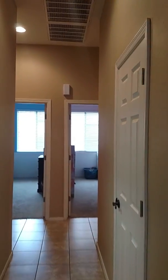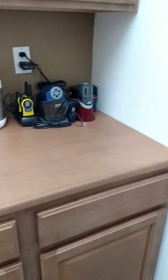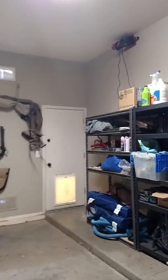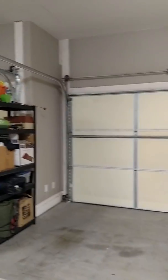Beautiful — are these 10-foot ceilings? They may be 12. The listing agent is here with me, and I'm thinking these are 10 to 12-foot ceilings. Lots of storage space. The third car garage is shorter, but the two-car garage is much, much larger.